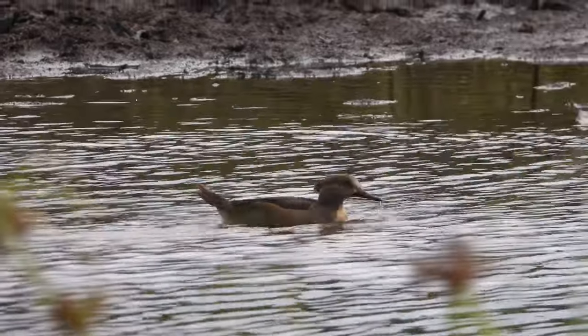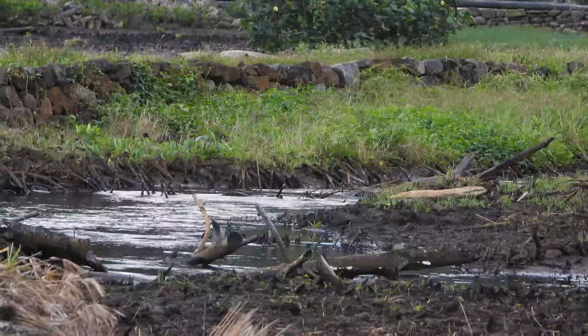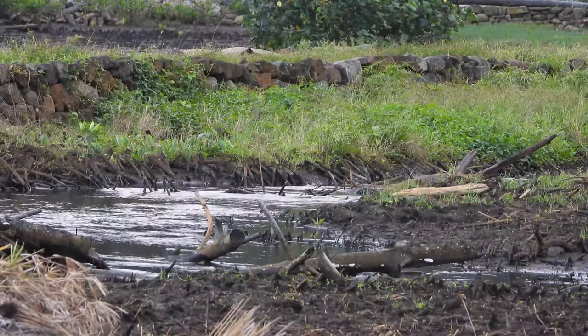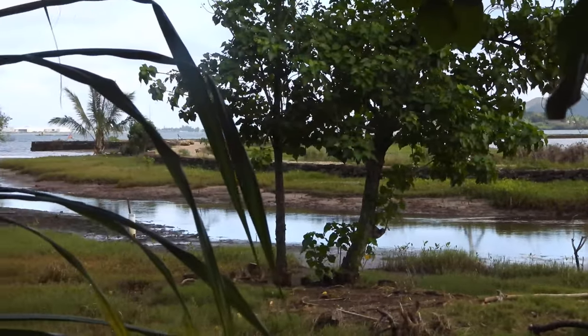In fact, the state of Hawaii has less than about 27 or so records of the species. This bird was first reported on December 31st at the Heaia State Park in a wetland restoration area next to the Heaia Fish Pond, and it's been around for several days now.